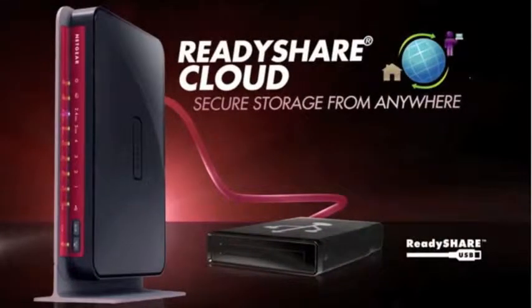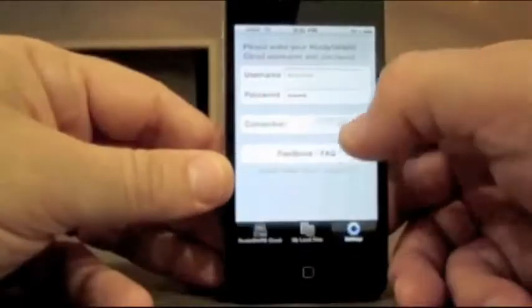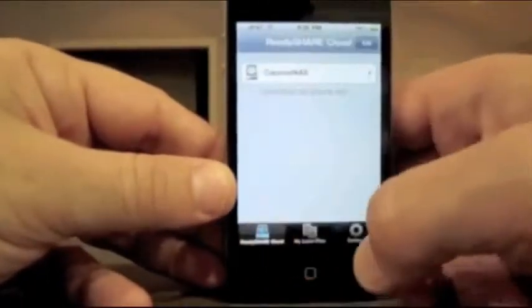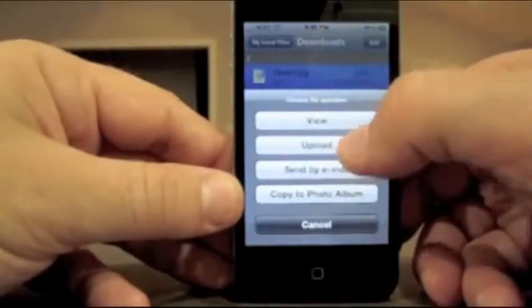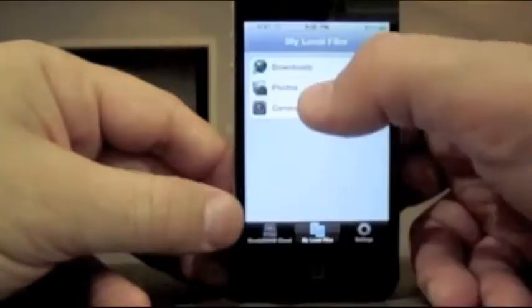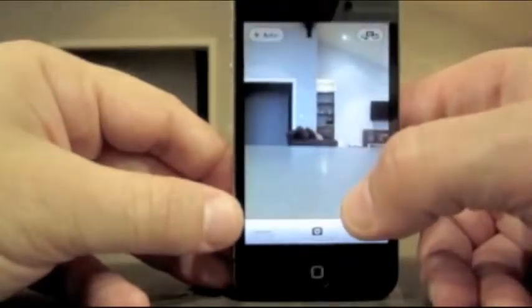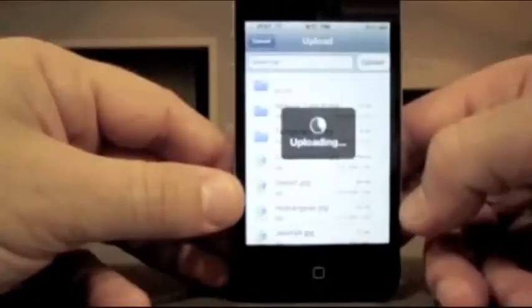Now you can access and share not just on your PC, but also on your iPhone, iPad, and Android smartphones as well. Simply download the app from the store, log in using your ID, and you can not only view files locally on your phone — but let's say you're out and about, you can use the camera inside your app and upload a photo that you take instantly to your cloud at home.